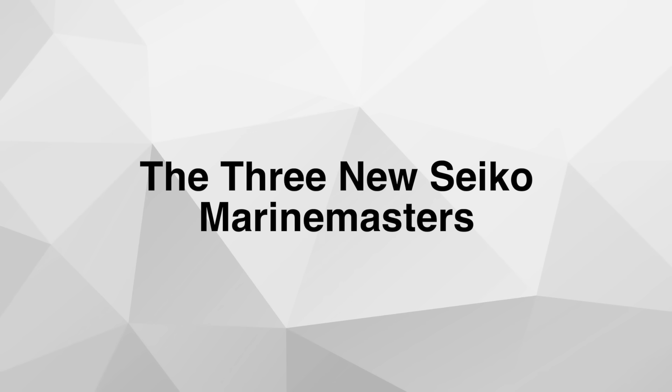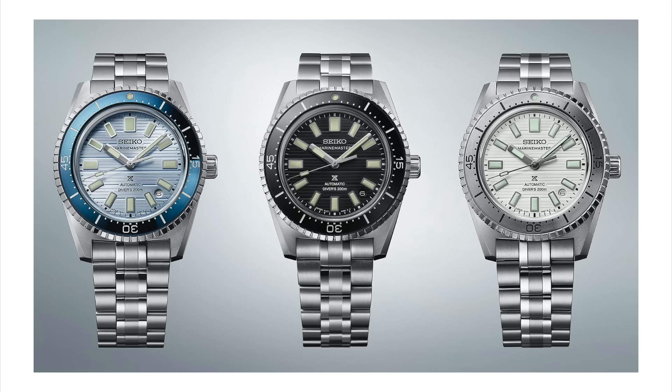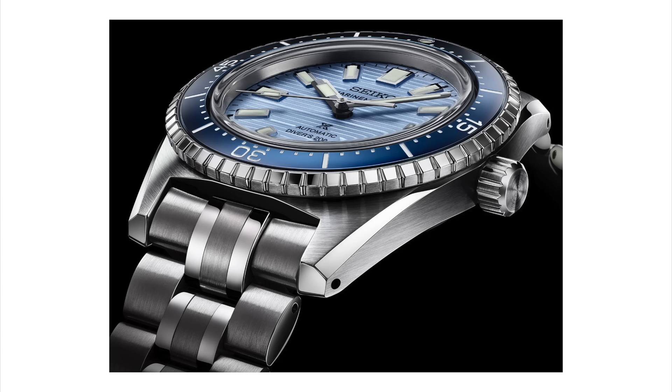Moving on to the three new Seiko Marine Master models. Seiko has been trying to reintroduce some of their vintage models back into the catalog, like the 62MAS and this Marine Master line. This line was introduced back in 2000 and the thing that made this model different was the case design — it was a big over-the-top diver watch, around 44 millimeters, and it came in a monoblock case design. It was a tough, proper diver watch. Now Seiko is reintroducing this Marine Master line in a slightly different case — a brand new case design that is sort of a combination of the old Marine Masters as well as that 62MAS design philosophy.